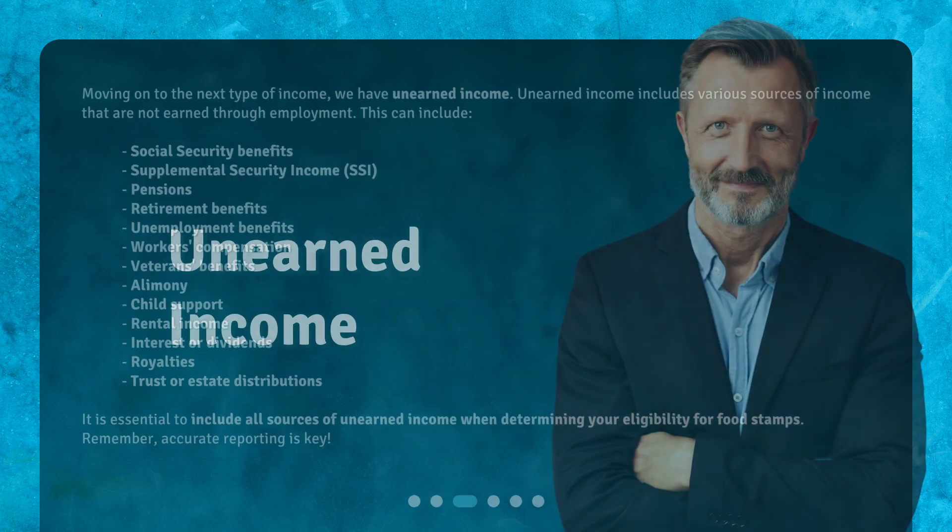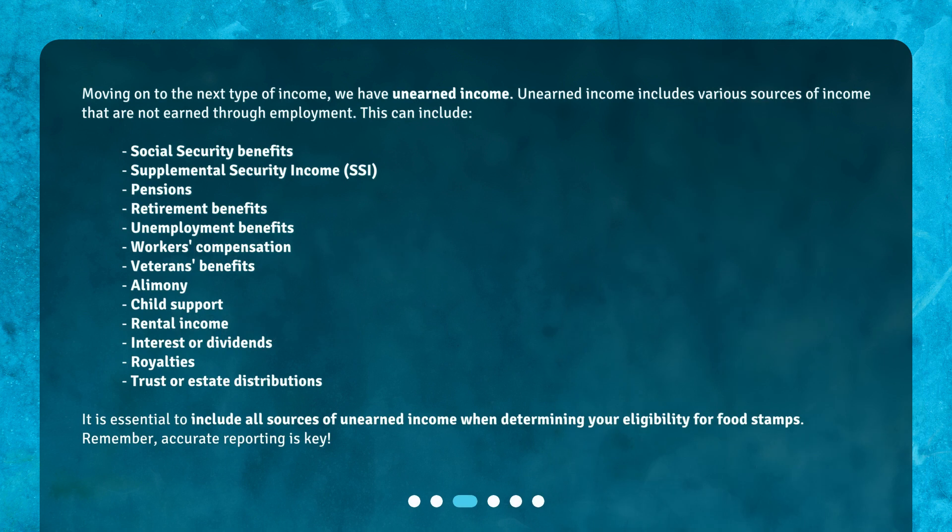Unearned income. Moving on to the next type of income, we have unearned income. Unearned income includes various sources of income that are not earned through employment. This can include Social Security Benefits, Supplemental Security Income (SSI), Pensions, Retirement Benefits, Unemployment Benefits, Workers' Compensation, Veterans Benefits, Alimony, Child Support, Rental Income, Interest or Dividends, Royalties, and Trust or Estate Distributions. It is essential to include all sources of unearned income when determining your eligibility for food stamps. Remember, accurate reporting is key.